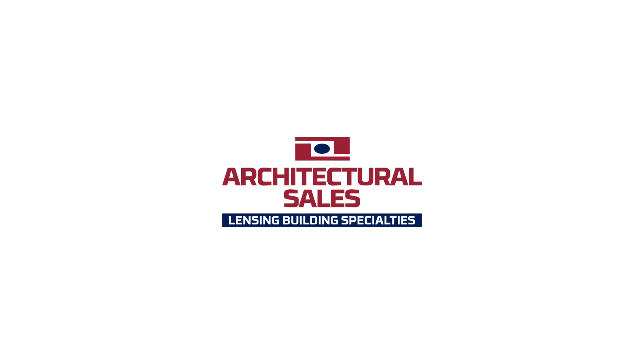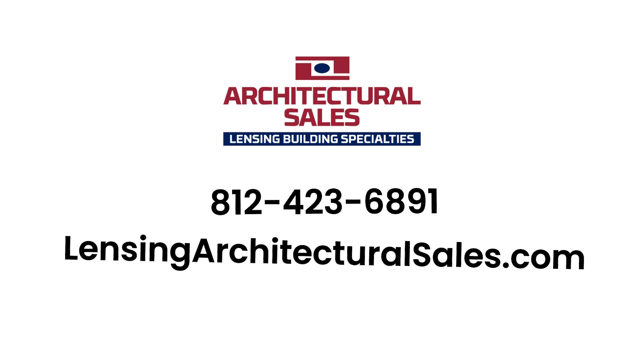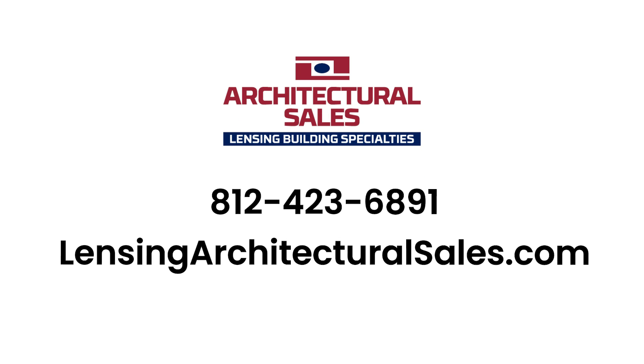This glass can be used to protect other types of buildings too, such as retail stores, places of worship, and office buildings. In most cases, it can be retrofitted into existing openings. To learn more about School Guard Glass or ask questions specific to your building, please call Architectural Sales at 812-423-6891 or send us a message through our website at lensingarchitecturalsales.com.